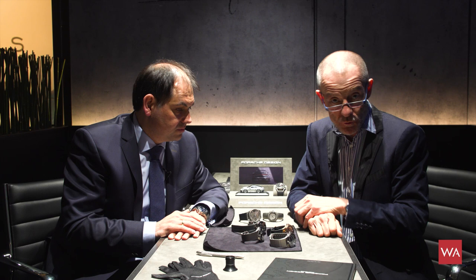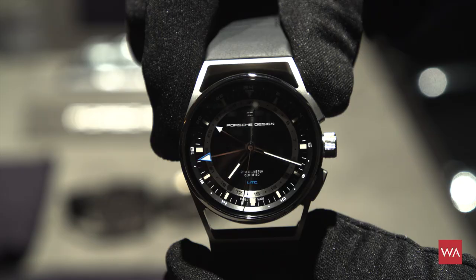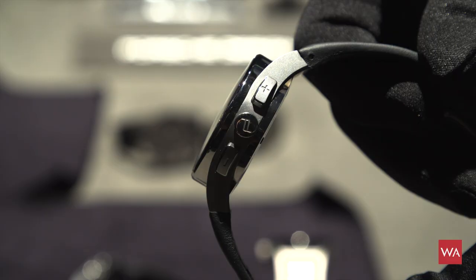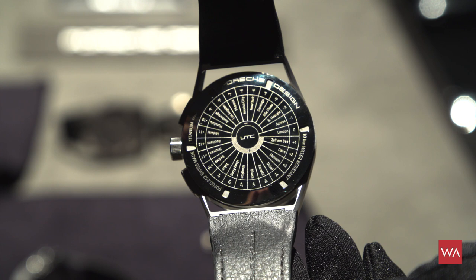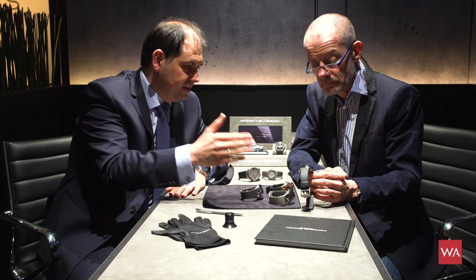And of course the evolution: the watches here in front of us are the 1919 Globetimer UTC. We considered the two world timers we knew from the past and brought in more functionality. The aim was very good operability, so you do not have to unscrew a crown or handle a corrector. You set the local time for traveling using two pushers — we are a chronograph company and we know pushers — from the case we normally use for chronographs, for setting local time plus and minus.